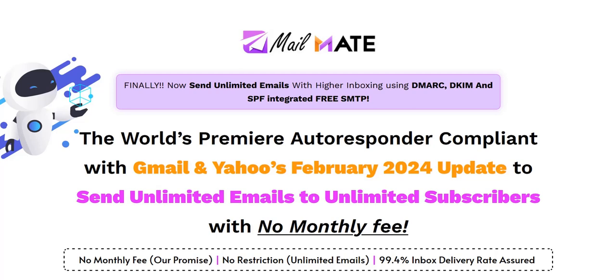Before we dive into this MailMate review, just to let you know, my name is Adam from Web Traffic Toolkit. I've been earning a full-time income from home using digital marketing and I've been doing this for over 10 years now. So I've seen lots of these different tools and systems come and go. Hopefully all that experience will help you out as you research MailMate reviews.